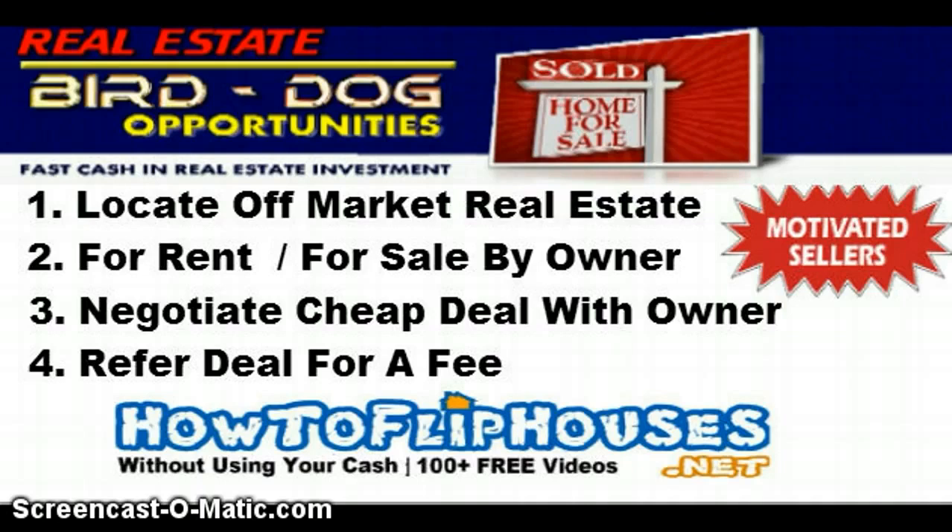What is a bird dog? A bird dog is basically someone that locates a deal, negotiates the deal, and passes that deal along to either a wholesaler or an actual cash buyer for a fee. Normally that fee will range from as low as $500, and depending on if it's a commercial deal or a high-end residential deal, it could be even $10,000.